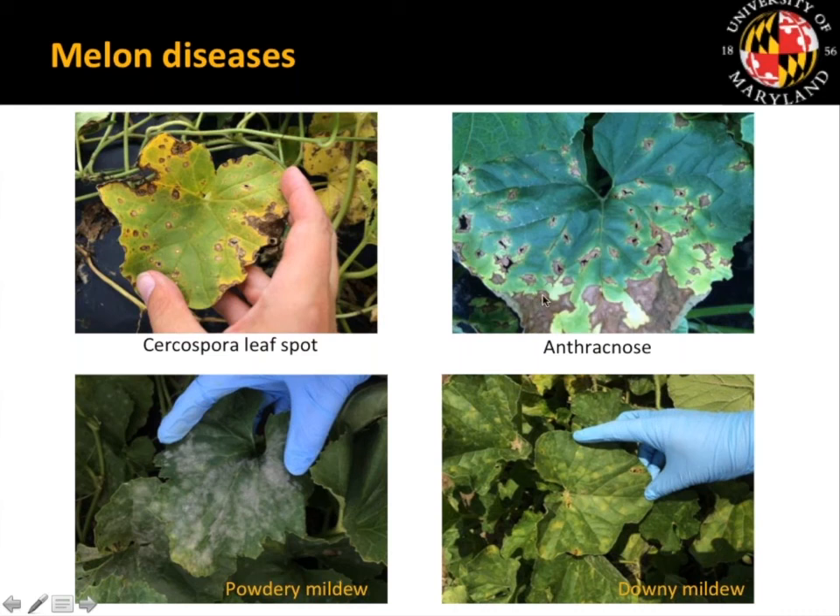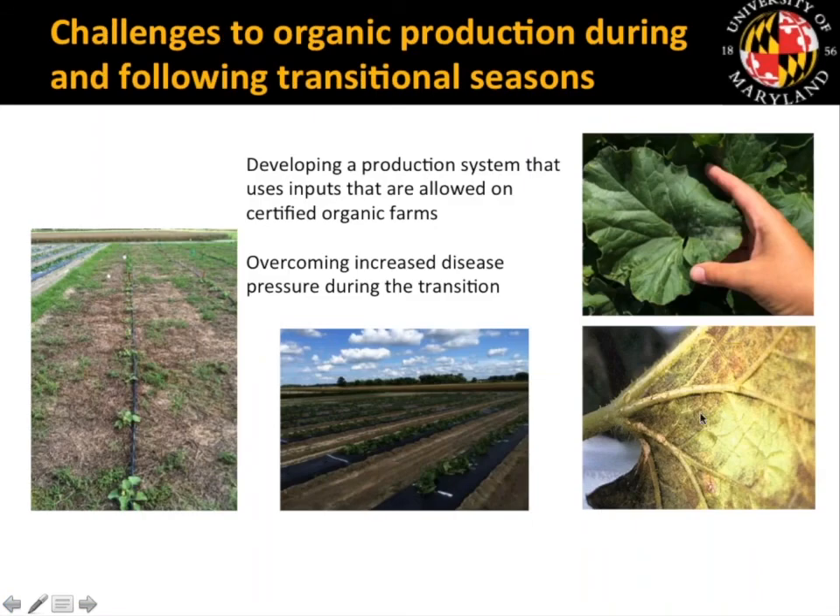The second disease is Anthracnose, caused by Colletotrichum, which causes angular brown lesions with torn areas at the center as lesions progress. Powdery mildew may be our most common disease on a susceptible variety — you see white sporulation on the upper and lower leaf surfaces. Downy mildew, seen frequently though not every year, produces angular square lesions on the upper surface and downy sporulation on the underside of the leaf. Downy mildew is a very severe problem causing significant yield loss.